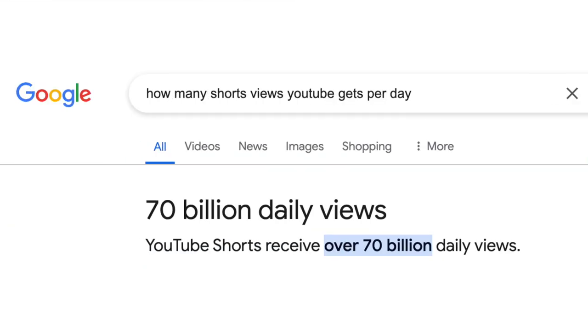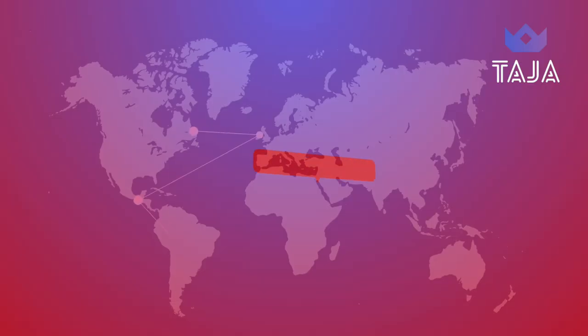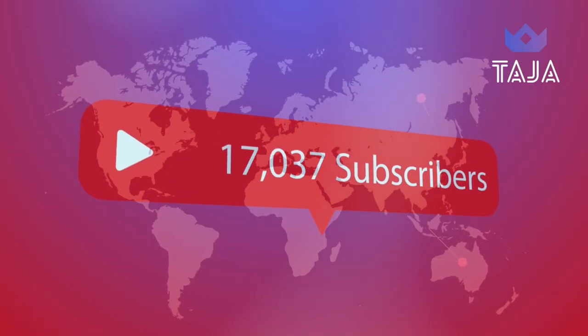YouTube Shorts get over 70 billion views every single day and that is a massive audience that you can tap into to grow your channel. But how can you maximize this massive YouTube Shorts opportunity? In this video I'm gonna be dropping five killer YouTube Shorts tips that'll help skyrocket your views and your subscribers.